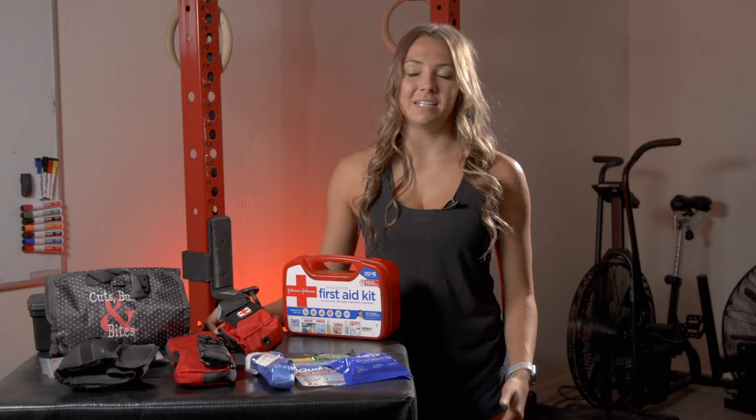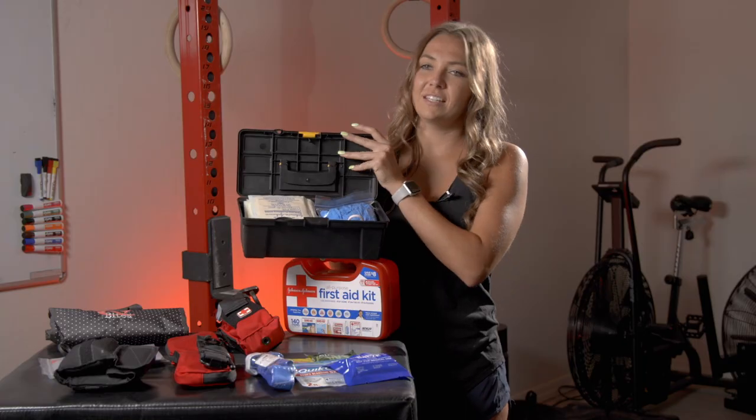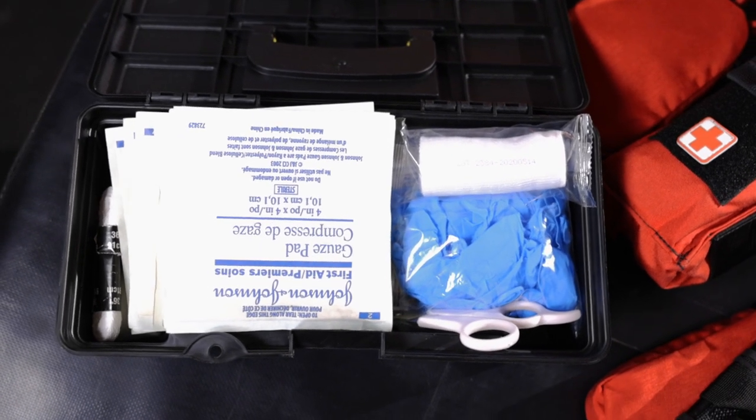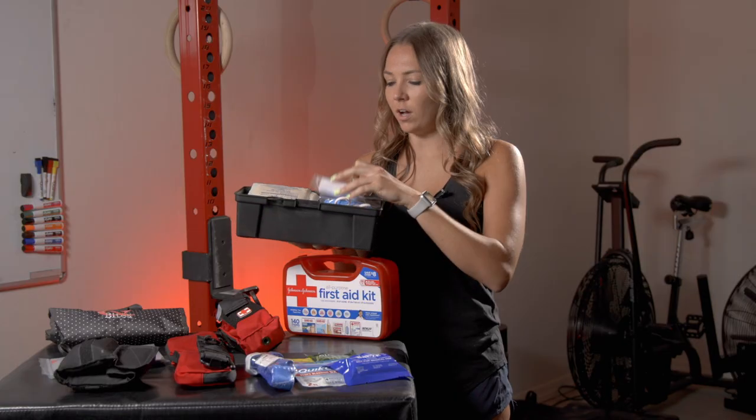When I first got a job as a lifeguard, my dad gave me a kit to keep with me at all times. I'm going to show you guys what's in it. Inside this kit, I have gauze, gloves, scissors, antiseptic wipes, a roll of gauze, band-aids, and alcohol pads.